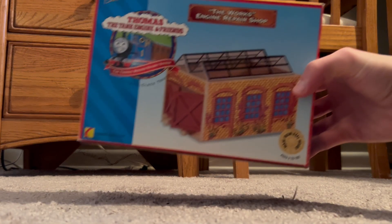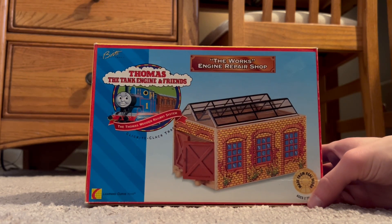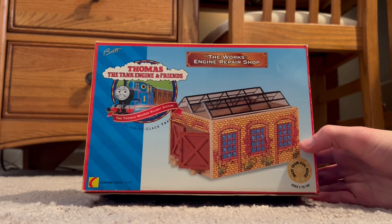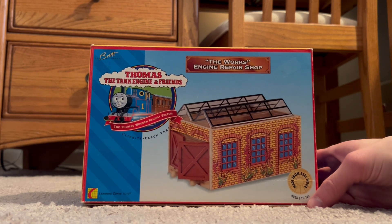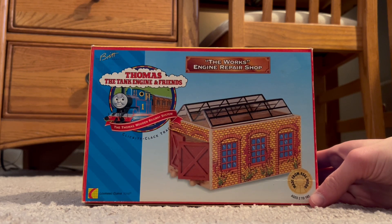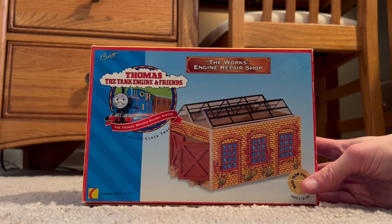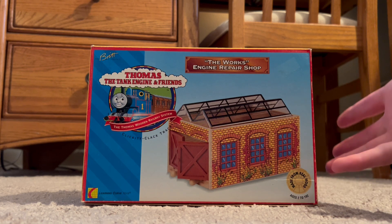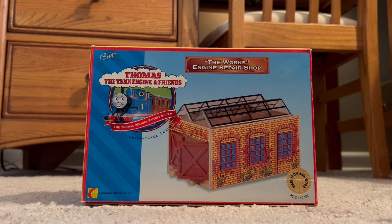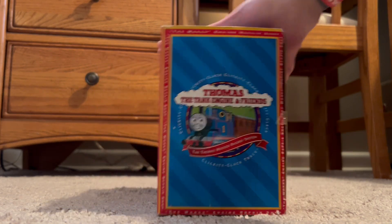Hello everybody and welcome back. Today I got something in the mail — the Works Engine Repair Shed, a Thomas Wooden Railway destination. It was introduced in 1996 and discontinued around 2002 or 2003. I've been wanting this for a really long time and I finally got it. It is used, and I did get this off of eBay.